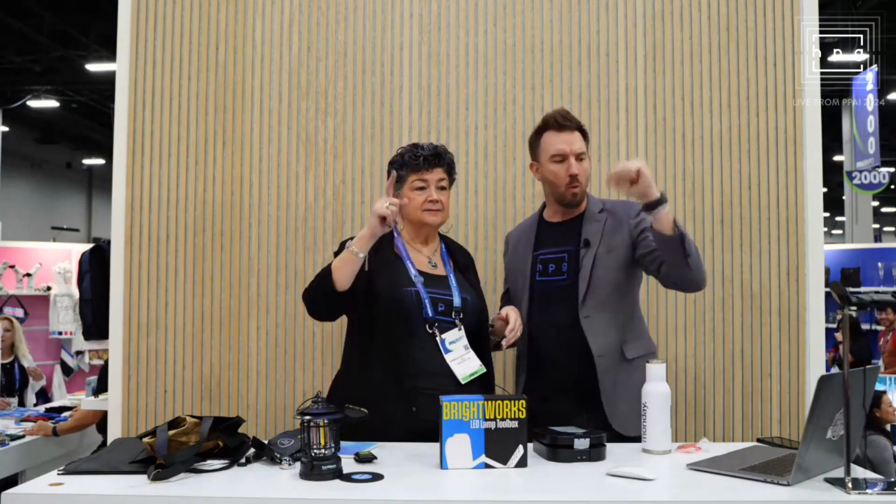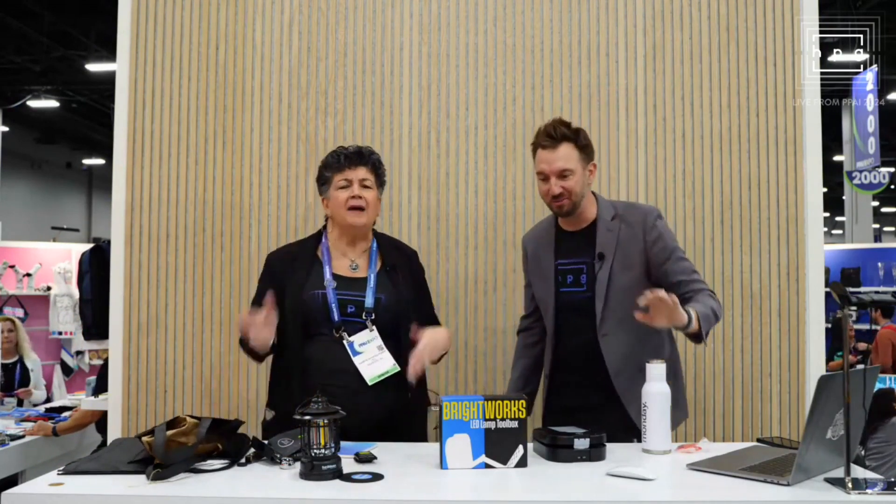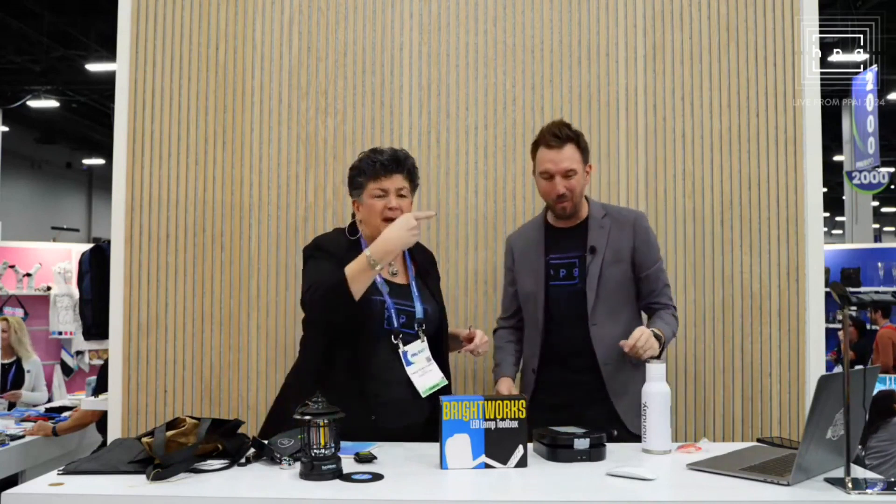We'll be right back. We'll be back everybody. We'll be right back. He'll be back. All right.